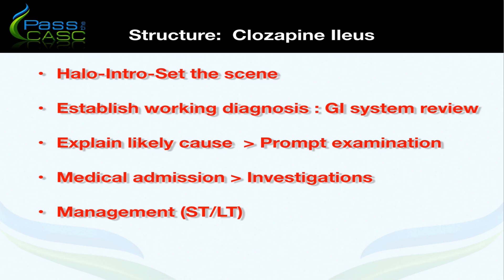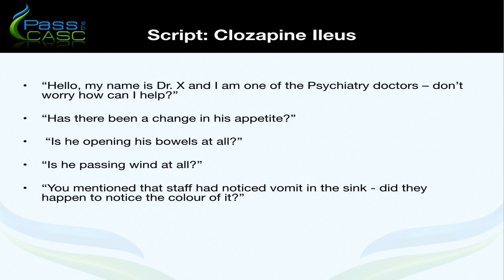Here are some example script lines to help with the station — things you would have learned during medical training in terms of systems reviews. We'd be asking: has there been a change in his appetite? Is he opening his bowels at all? Is he passing wind? Is there any other evidence of bowel activity? When we learn he's been vomiting: what is the frequency, has it been witnessed, and what colour is the vomit?